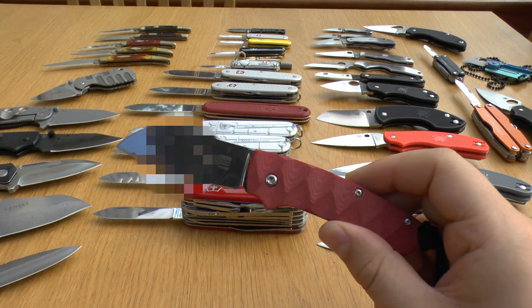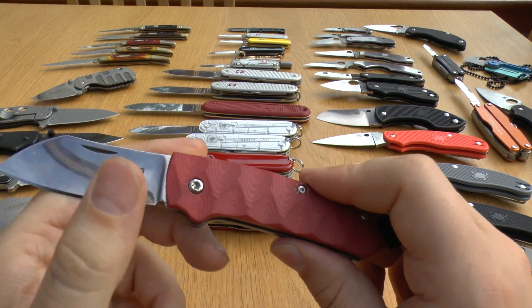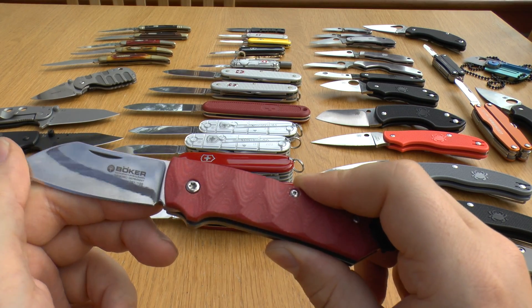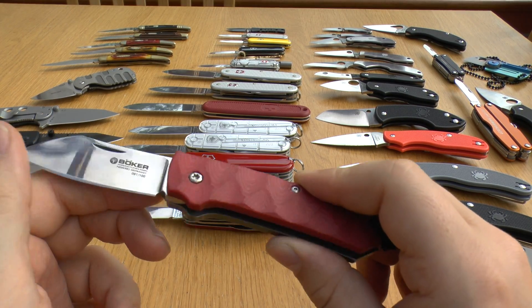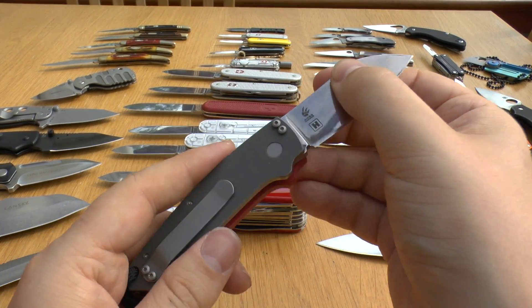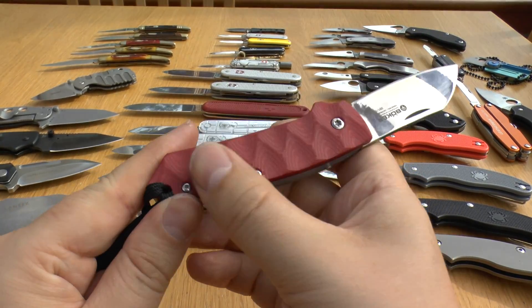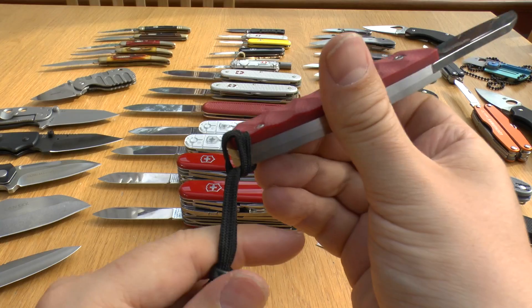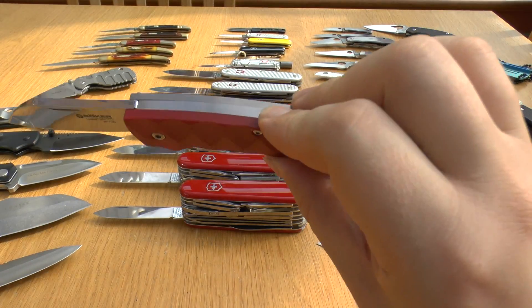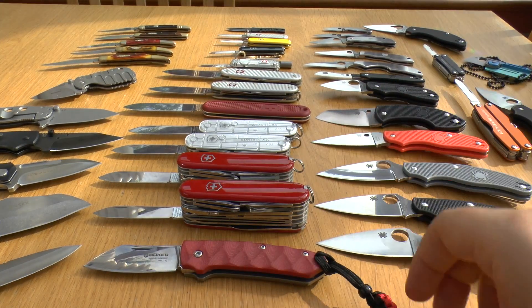I've got this special knife here — a Boker CDC Henny Haines edition, I think it's a 2012 release, only 100 made, from Boker's proper factory, not Chinese. It's got the little Henny Haines symbol and Danzo branding. It's got a titanium scale with a titanium pocket clip, along with nice red G10 or micarta. Really smooth and well-flushed — a kind of special edition piece.